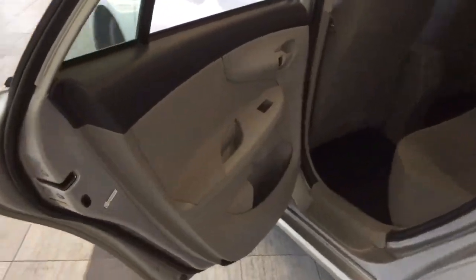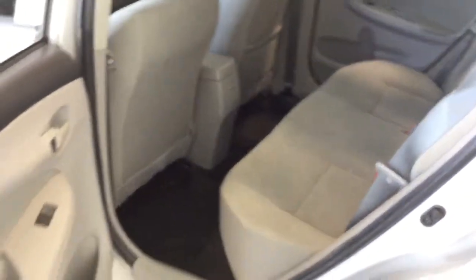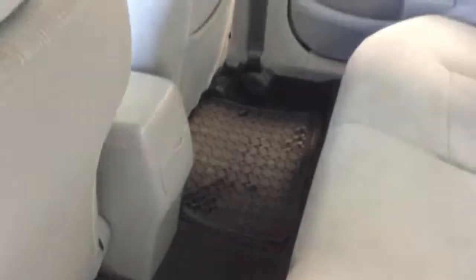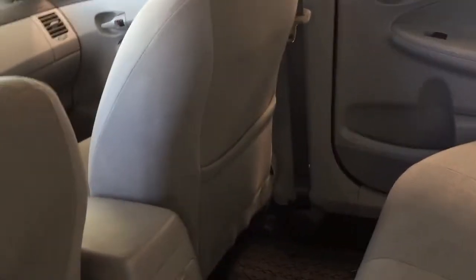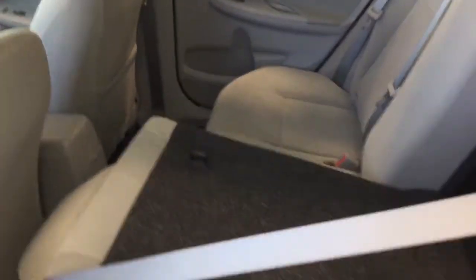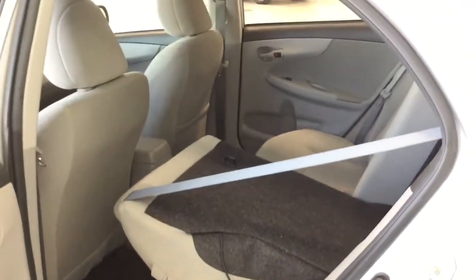Coming into the back seat now. The door opens nice and wide and it's very spacious back here. Here we've got lovely rubber floor mats as well as those carpet floor mats down there. We've got the map pocket on the back of the front passenger seat as well. Looking at your 60/40 split, you do have adjustable headrests on all seats. The button to fully utilize your seats is in the back trunk, which I have pre-pressed. And your seat will hold nice and flat.